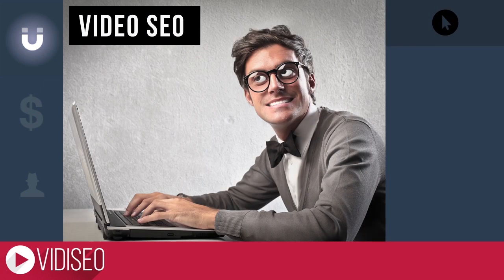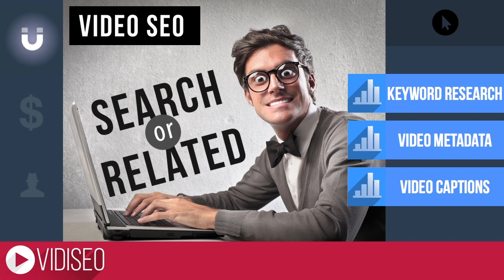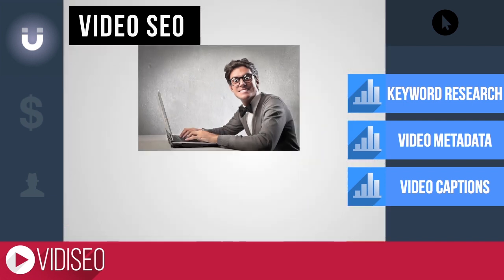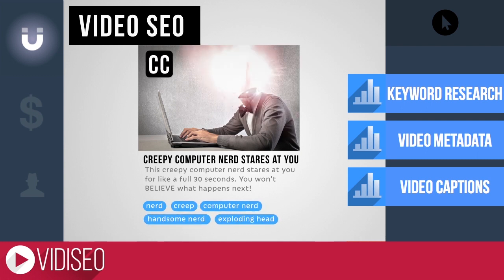Starting with video SEO. Most people discover new YouTube videos through search or related videos — those are the videos on the right. If you want more of those viewers, video SEO is how to get them. Start with some keyword research, craft your video's title, description, and tags, and make sure you upload a transcript or caption file, and boom — most people will be able to find and watch your video.